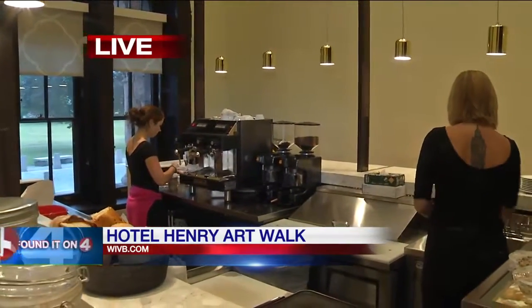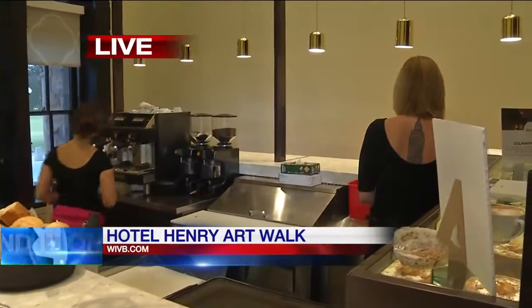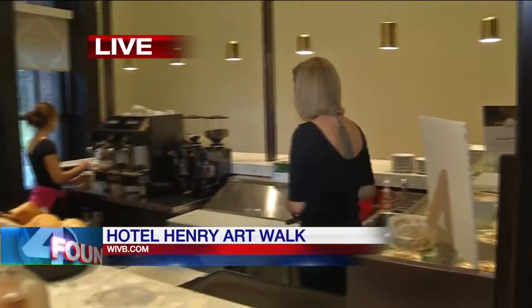There's also going to be some pop-up retail space for the artists to sell their prints that you'll be viewing during the Art Walk. That's all happening tomorrow, 4 to 7 p.m. — that first Art Walk here. You can find all the details on our website, wyvb.com. Go to the Founded on 4 section.